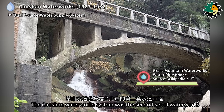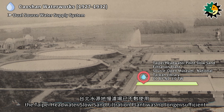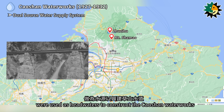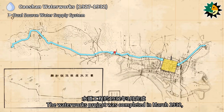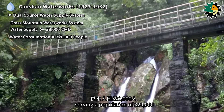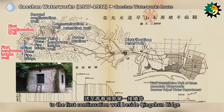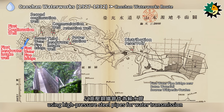The Chaoshan Waterworks system was the second set of waterworks for Taipei City. Due to population expansion in 1925, the Taipei Headwater Slow Sand Filtration Plant was no longer sufficient. Therefore, in 1928, the abundant artesian springs of Zizihu and Shamao Mountain were used as headwaters to construct the Chaoshan Waterworks. It was connected to Taipei City and Gongguan systems over a long distance, forming a dual-source water supply from the north and south. The project was completed in March 1932, with a daily supply of 28,000 cubic meters, serving a population of 320,000. The route begins at the first artesian spring in Zizihu, flowing through an underground channel to the first continuation well, then transported via high-pressure steel pipes with a drop of 100 meters to the first water pipe bridge next to the Datun Waterfall.